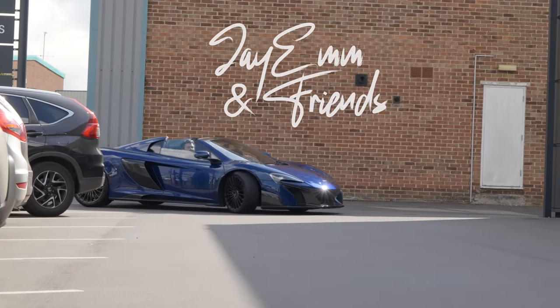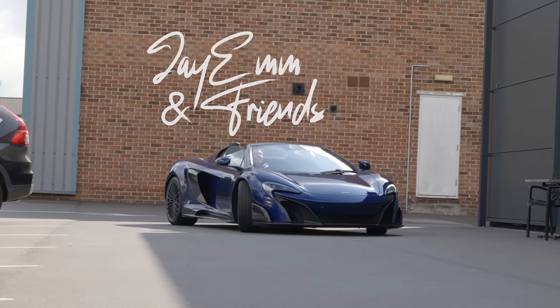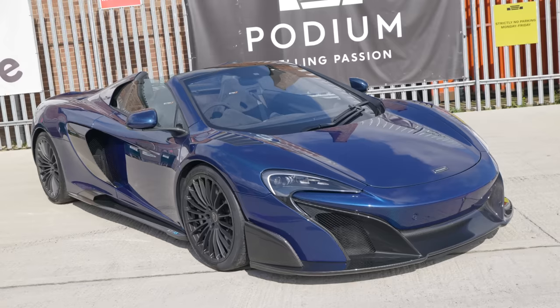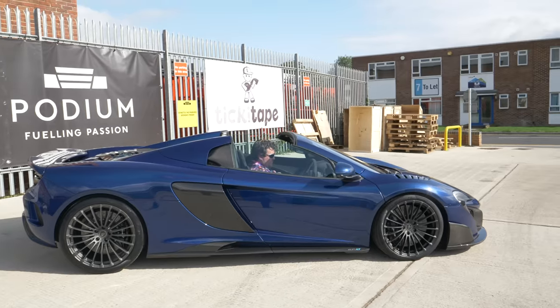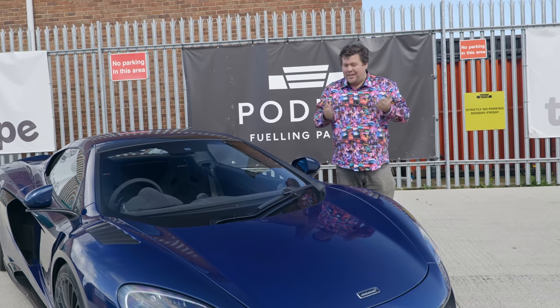And this is the absolute beauty we are filming with today — the 675LT Carbon Series. What a stunning looking machine. Those dihedral doors, of course, that go up. We've just filmed the intro, which if you've watched James's video already, you'll recognise the backdrop here.